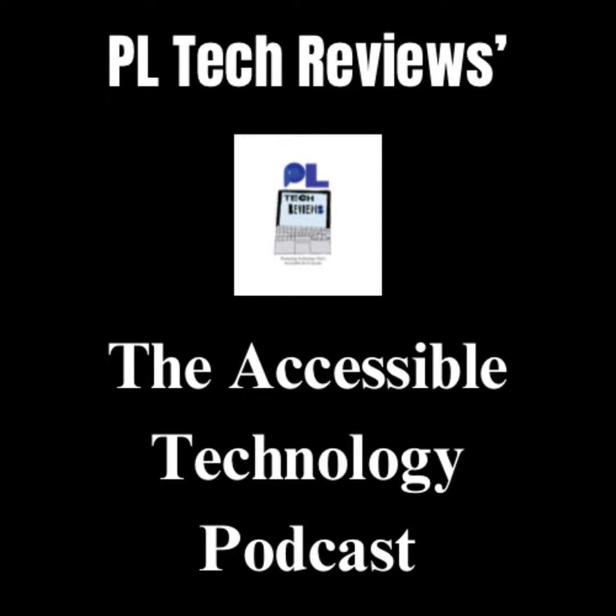Hello, and welcome back to the Accessible Technology Podcast, where you get to hear about what everyday technology is accessible for disabled people, as well as what ones aren't as accessible, and where you also get to hear about what advice I would give to tech companies about how they can make technology more accessible.